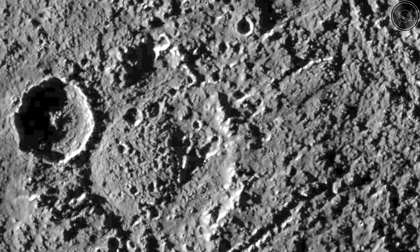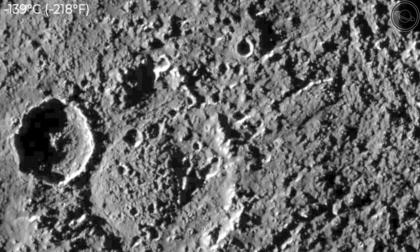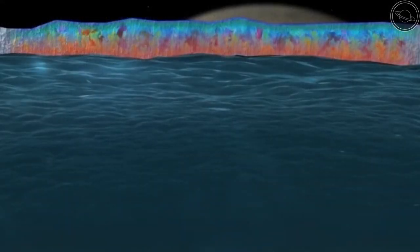While surface temperatures on Callisto average around minus 139 degrees Celsius, the subsurface ocean may be warm enough to harbour life because of the heat generated by the core.